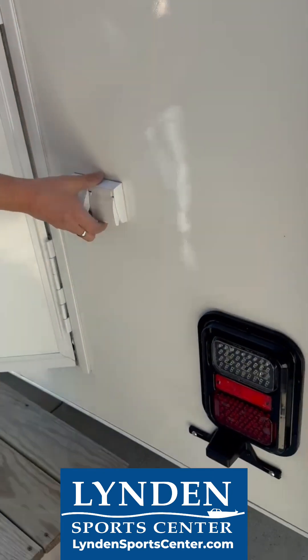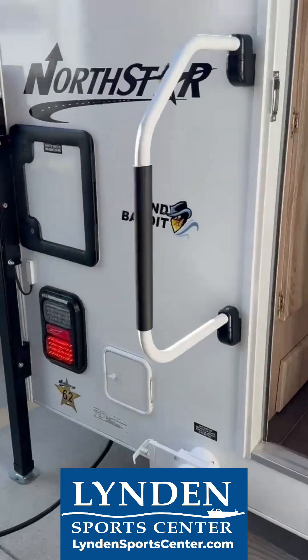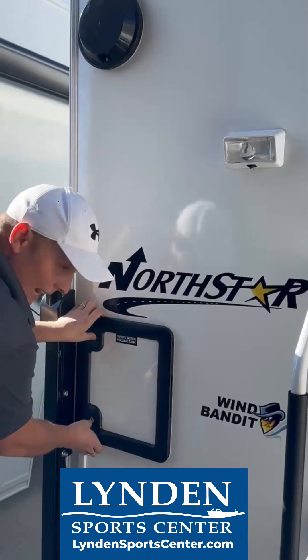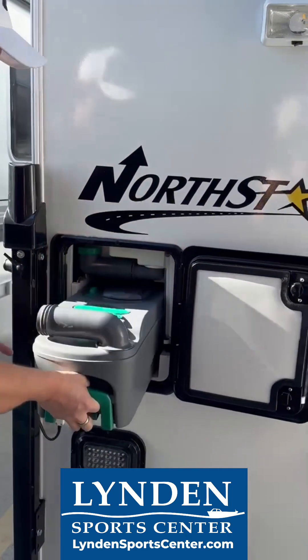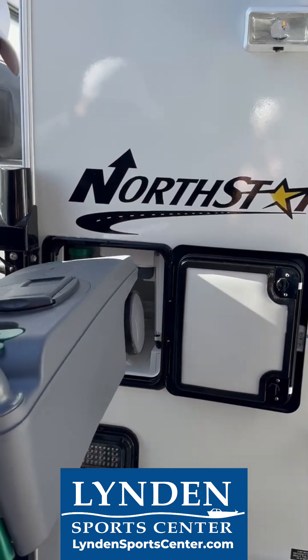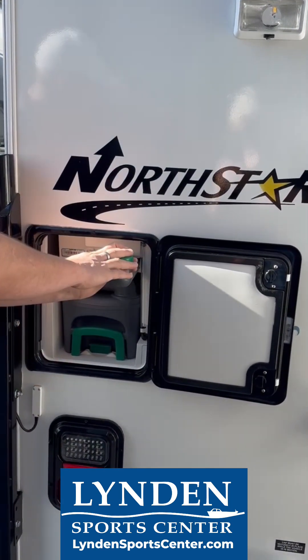Propane electric fridge — you'll see the vent right there. Coming over here, we're going to have our tail lights. You're going to have power in here, TV or whatever you want to do. Light, and you're going to have a bathroom fan. My favorite thing — they actually have a cassette toilet. This is your gray and black water tank. It's five gallons of storage, and then you fill it right here. You have four gallons of flush capability.